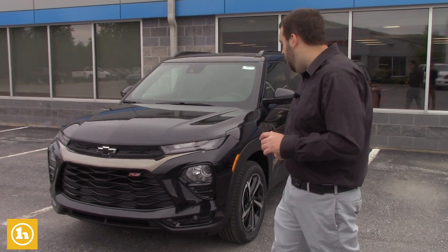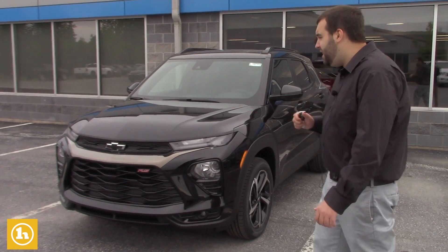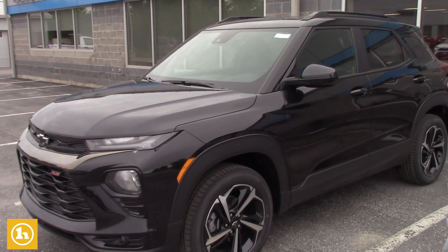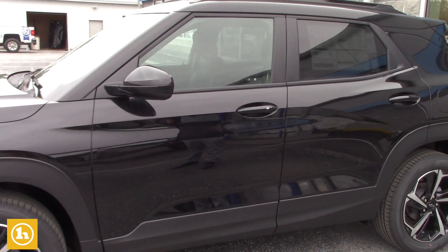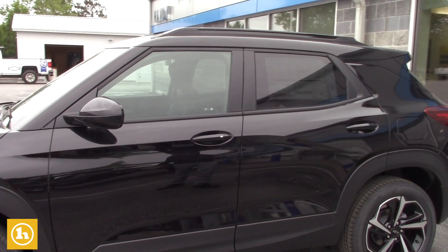I did want to show you another option we did have come in. We have an RS Trailblazer that just came in — very, very loaded up vehicle. A little smaller than the Blazer, but a nice sporty design, really sweet vehicle all around. Nice rims on here, nice black on black coloring — it's a really nice rig right here.